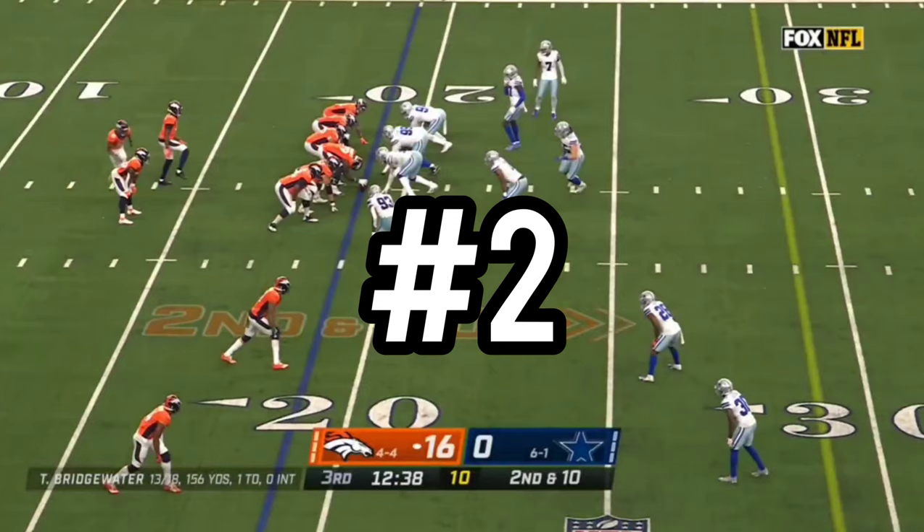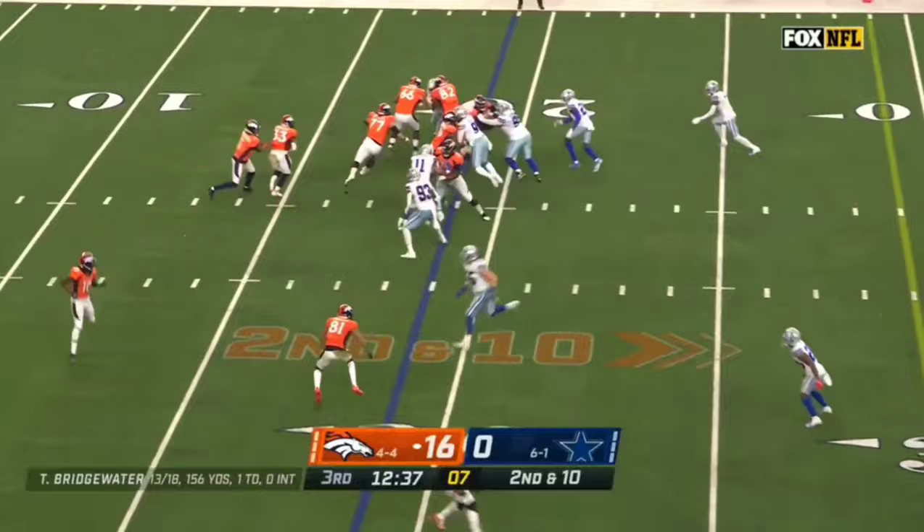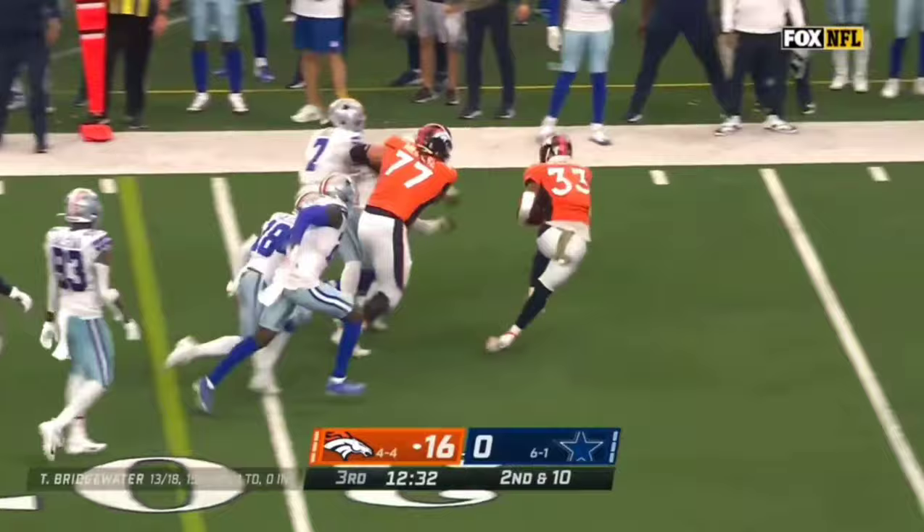2nd and 10, get it to Williams on the left side — still going, he's got a first down! He's still on his feet, Javante Williams out to midfield.